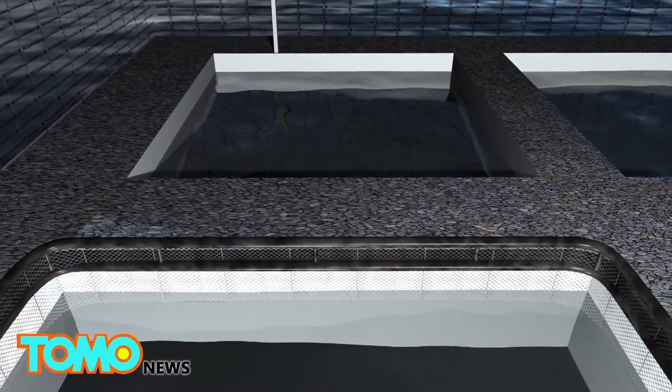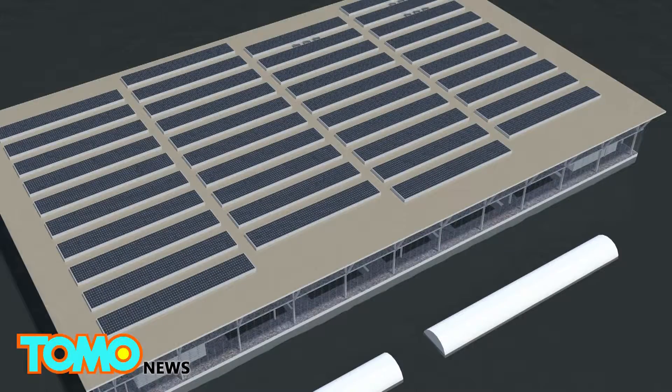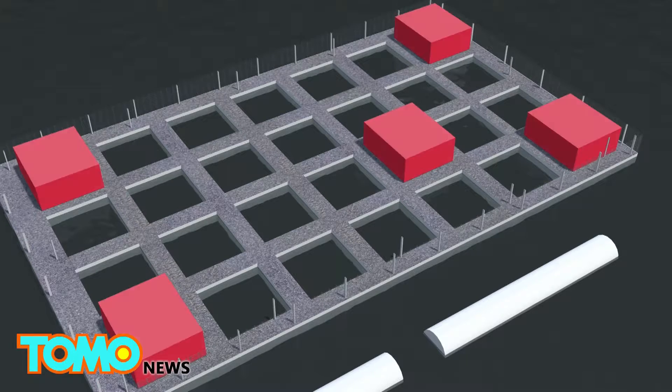The ground level is used as a fish farm on the open sea, and features a fish egg hatchery, a slaughterhouse, and a storage room for the fish.